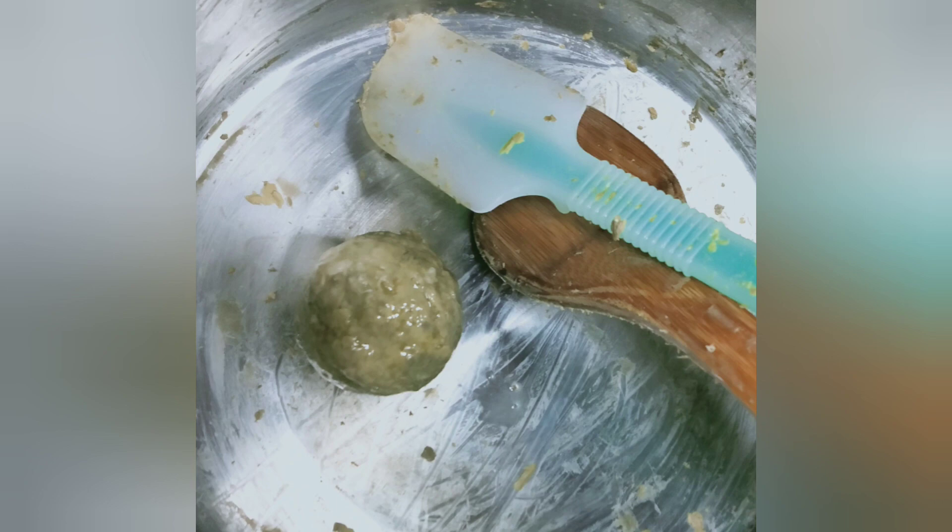I'll see you then mga kaibigan. Thank you for listening. Abangan niyo yung part 3 kung anong mangyayari dito sa aking black soap. This is a long journey. See you then!